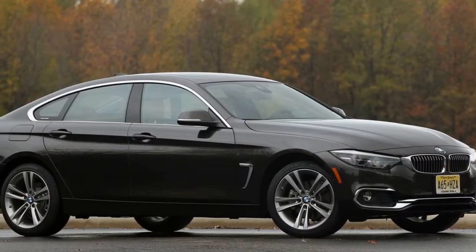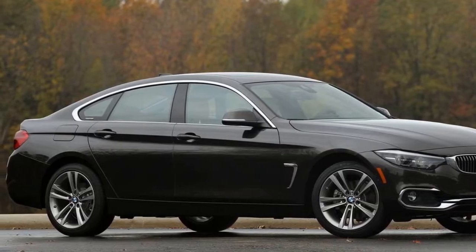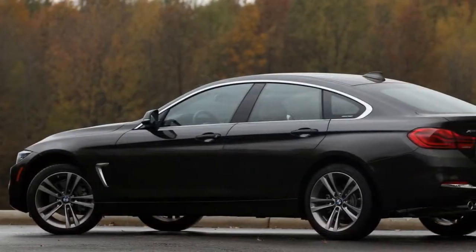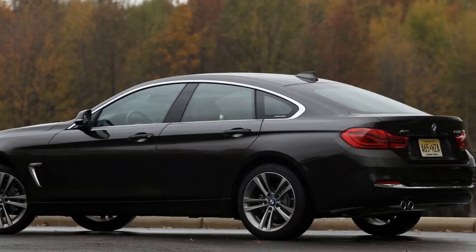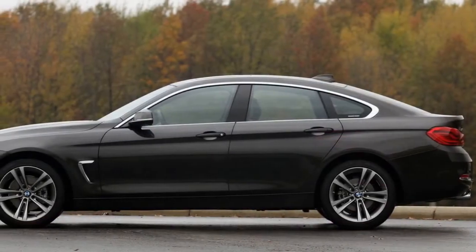BMW splits its lineup of compact cars between the 3 Series and 4 Series. The 3 Series offers a sedan, wagon, and an ungainly-looking 5-door hatchback called the Gran Turismo, while the 4 Series offers a coupe, convertible, and this striking-looking 5-door hatchback called the Grand Coupe.